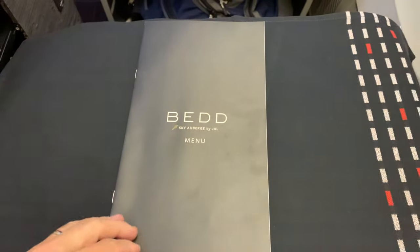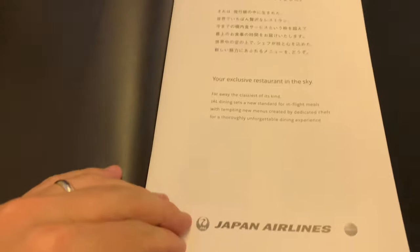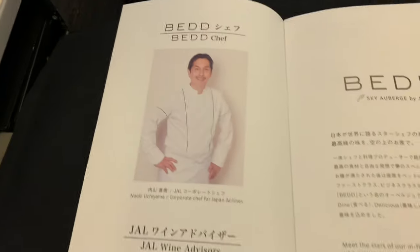As we approach our cruising altitude, the in-flight service begins. The flight attendant comes to put a placemat down on my tray table, presents me with a menu for today's flight, and takes my drink order. While we're waiting on that, let's have a look at the menu.